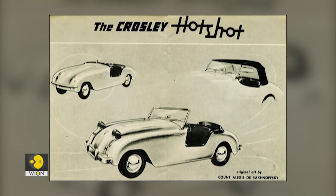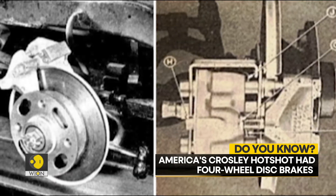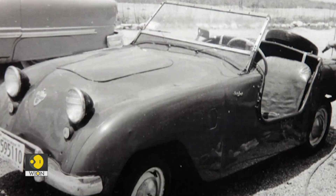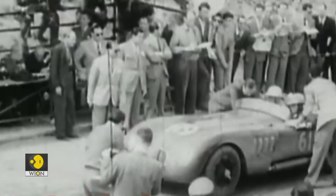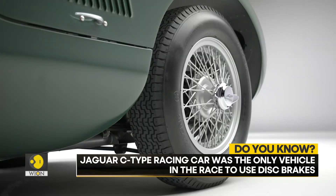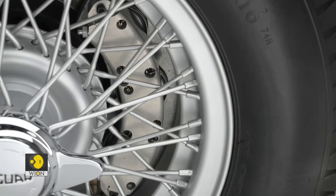The American Crossley Hotshot had four-wheel disc brakes in 1949 and 1950, but these quickly proved troublesome and were removed. In 1953, the Jaguar C-Type racing car won the 24 Hours of Le Mans. It was the only vehicle in the race to use disc brakes, developed in the UK by Dunlop, and the first car at Le Mans to ever average over 100 miles per hour.